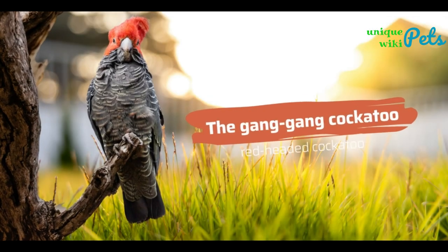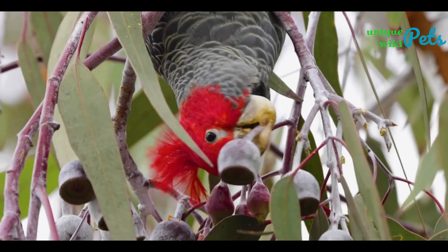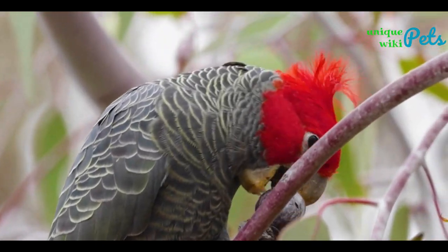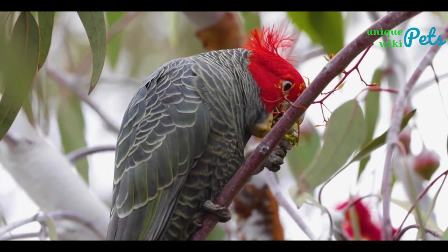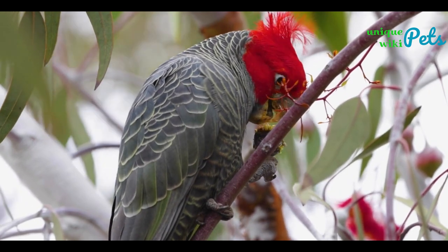The Gang-gang Cockatoo, or red-headed cockatoo, likes to spend summers in the mountains of southeastern Australia, and in winter they travel to lower elevations. The males are most noticeable for their bright red heads, while the female's head matches the rest of her body. Both the male and female have dark gray feathers and short tails. The Gang-gang male is one of only two species of cockatoos with a bright red head.